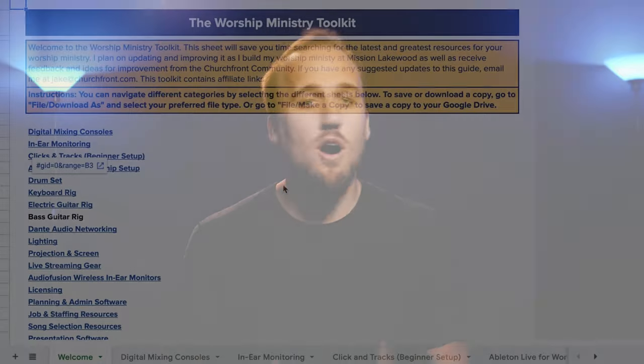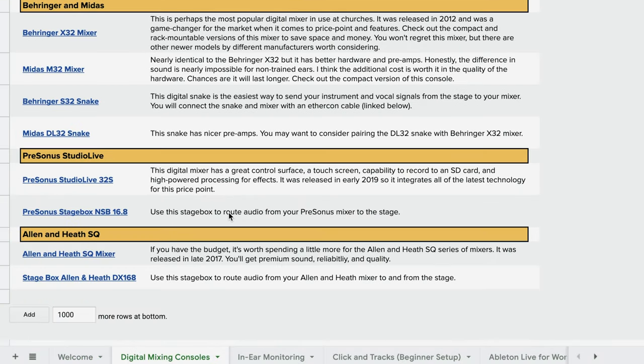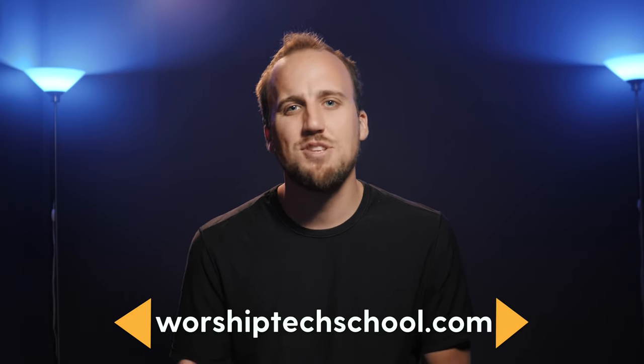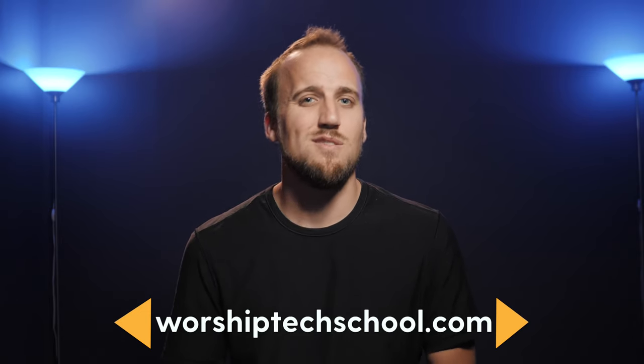My name is Jake Goslin. I'm the creator of Churchfront, helping you lead gospel-centered and tech-savvy worship. I've compiled a list of all of the gear and resources we're going to cover in my worship ministry toolkit linked below this video. And be sure to visit worshiptechschool.com for in-depth training, a community, and support to help you implement these tools.